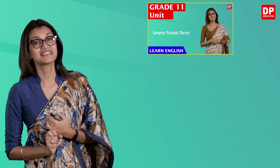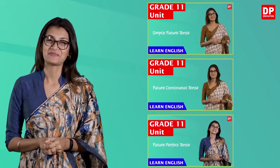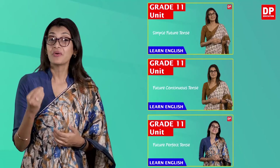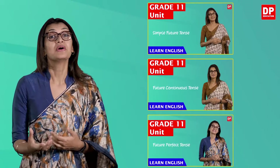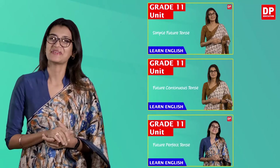Hello once again. Since you already have some idea of the future tense, this lesson shouldn't be too difficult for you. In this lesson, we will discuss the future perfect continuous tense. So far we have done the simple future tense, the future continuous tense, and the future perfect tense. If you haven't already, I suggest you watch them, as those lessons will prepare you for a better understanding of the future perfect continuous tense.